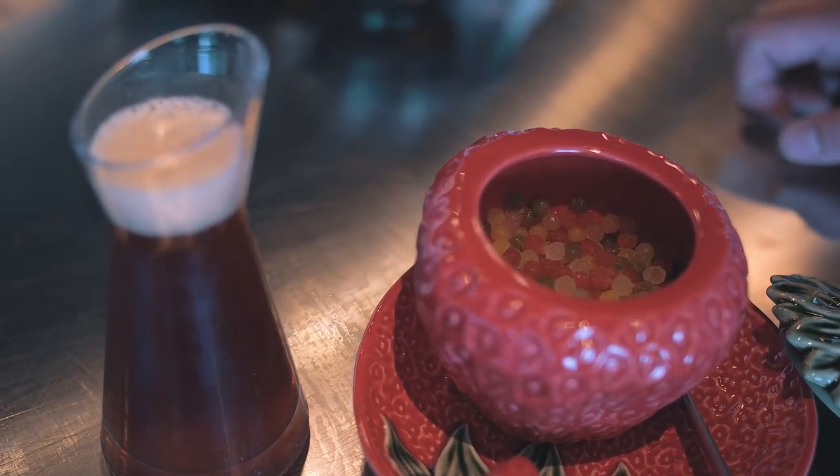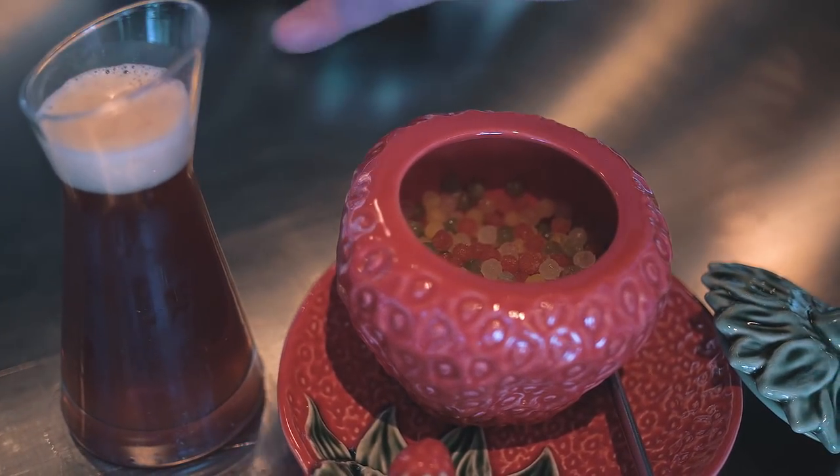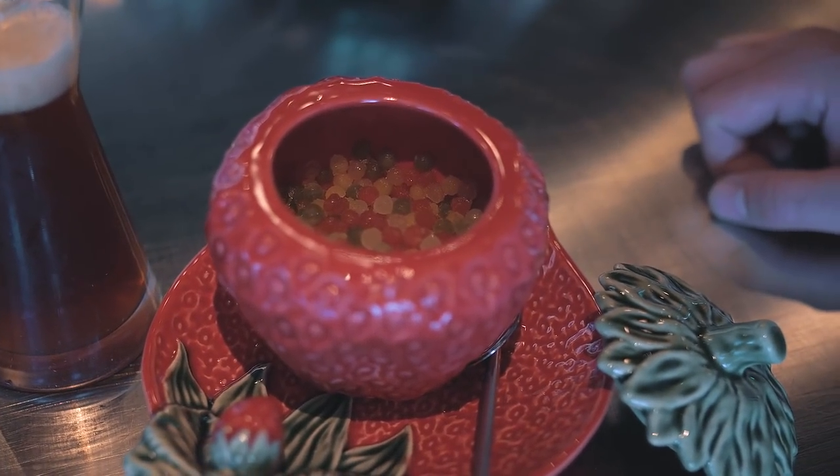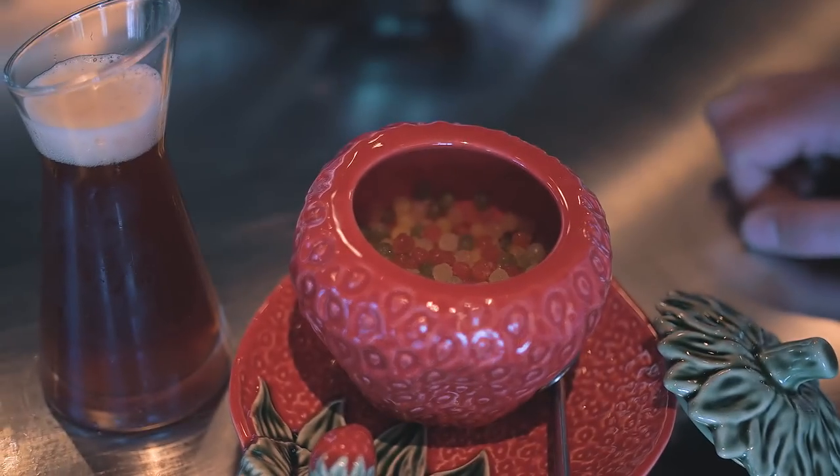Strawberry, orange, and lemon. Then the idea is that we pour the Pimm's cup over. The Pimm's cup itself is sloe gin with some ginger, some Pimm's, and some green tea.